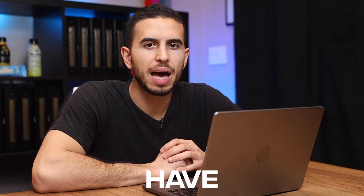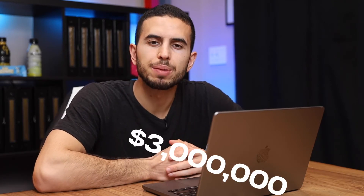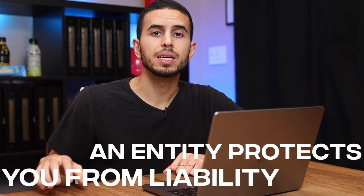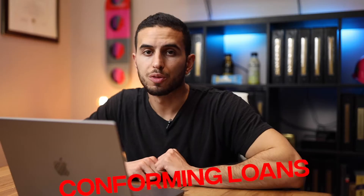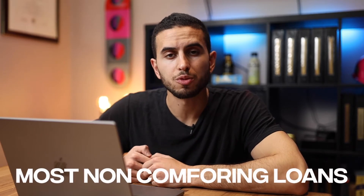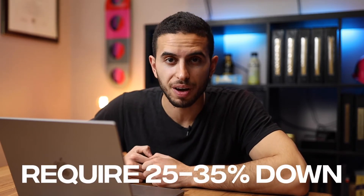Non-conforming loans don't typically have ceilings. I've seen some ceilings at around $3 million because they can also be used as investment loans. You could buy a property within an entity, which will shield you from liability on that specific property. If your personal name is attached and somebody sues you, there's no corporate veil to protect you. However, non-conforming loans require more money down — the highest loan-to-value I've seen is 20%, and most require 25% to 35% down based on the lender and property criteria.